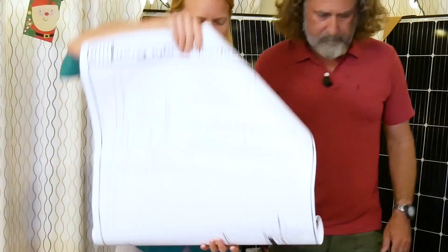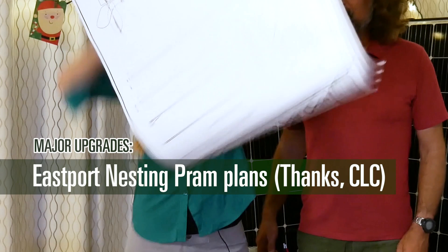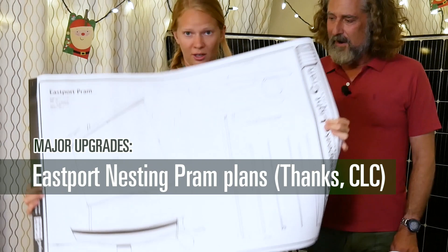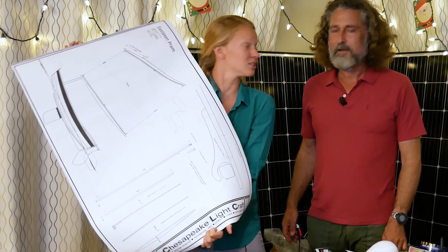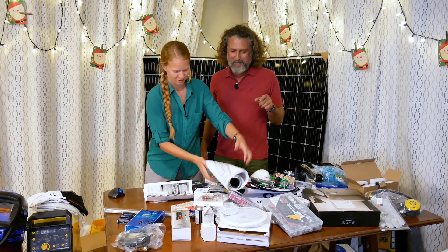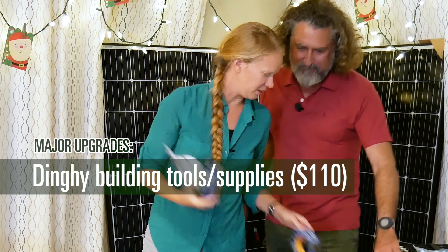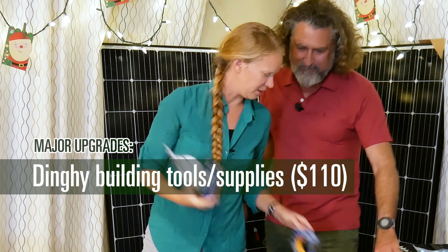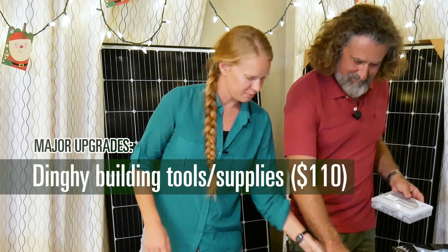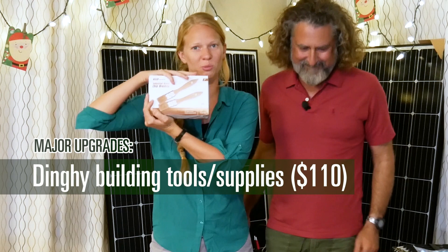I'm very excited about this — it's a set of plans for the Eastport nesting dinghy frame, which is going to be my sailing dinghy. Thank you to the Chesapeake Lifecraft company for sending these to us — these are free, and this is the one exception where we did get support. They'd like us to build their dinghy so they gave us free plans. We also have C-clamps — we're going to need a lot of C-clamps for making that dinghy, maybe 30. Plus more painter's tape, sandpaper, chip brushes, and lots of epoxy work supplies from Harbor Freight.